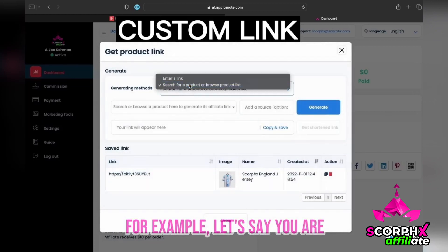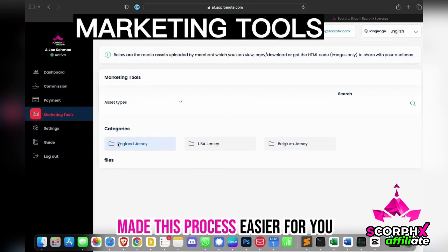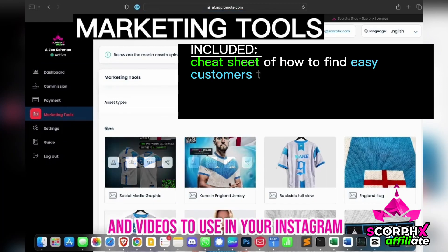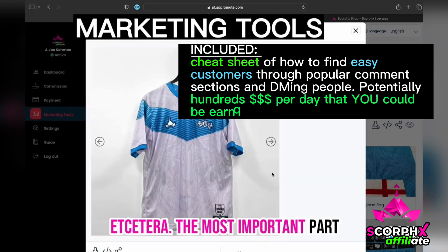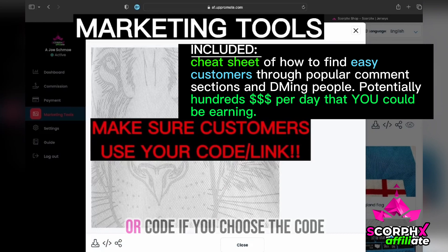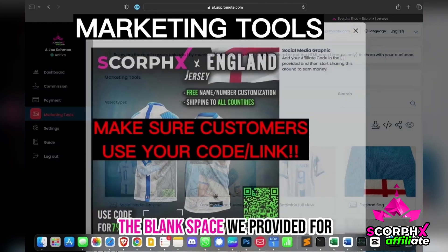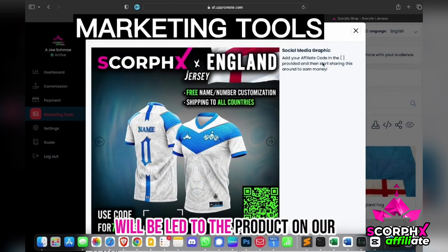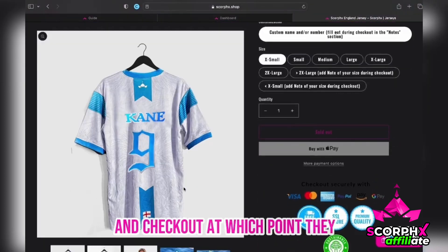For example, let's say you were promoting the England jersey. Go to marketing tools — we have made this process easier for you by providing the necessary images and videos to use in your Instagram stories, TikTok posts, etc. The most important part is to tell people to use your link or code. If you choose the code option, you can add that here in the blank space we provided. Whoever scans the QR code will be led to the product on our website, where they can add to cart and checkout, at which point they enter the code.